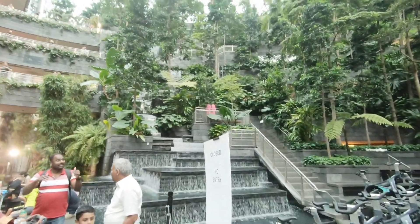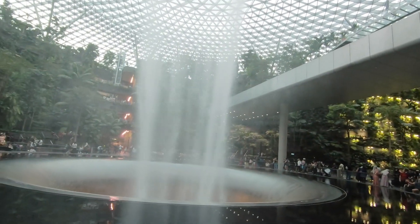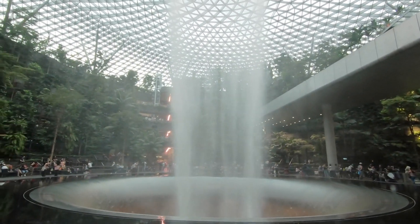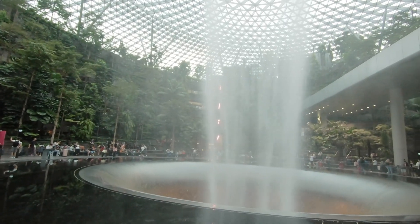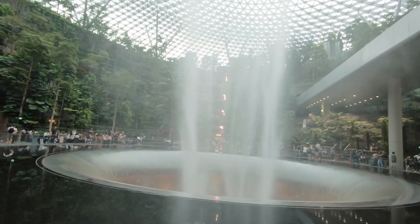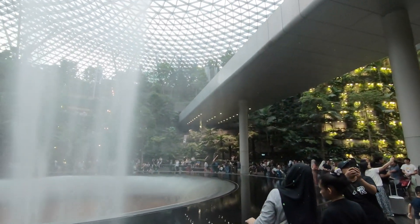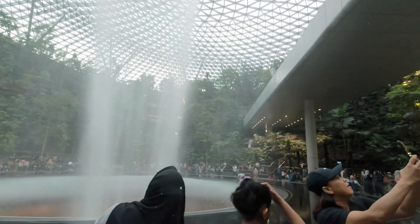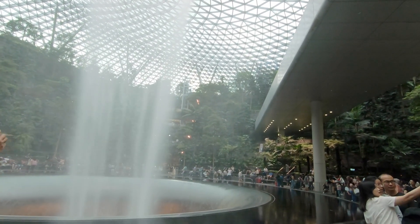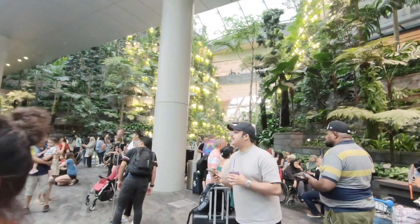There's a waterfall — this side is Terminal 2 and this side is Terminal 1. Wow, you can see how many people are over here.